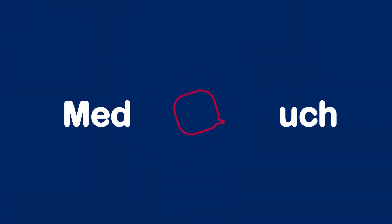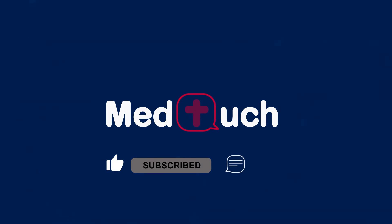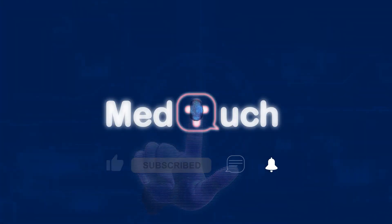Thanks for watching. Be sure to like this video, subscribe, leave us a comment, and turn on that notification bell so we can stay in touch.